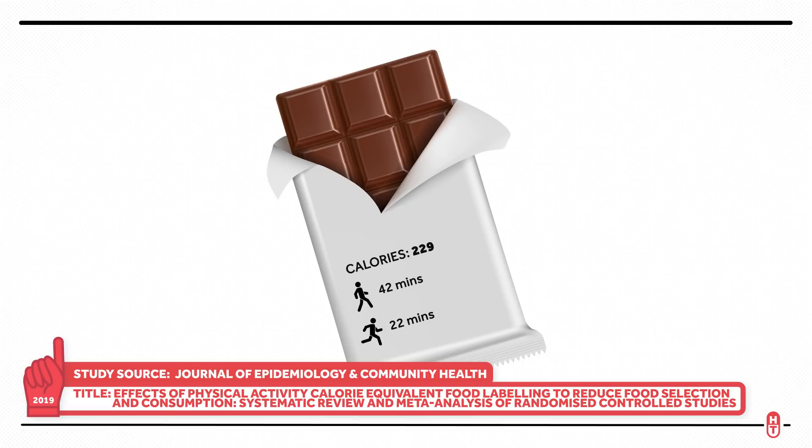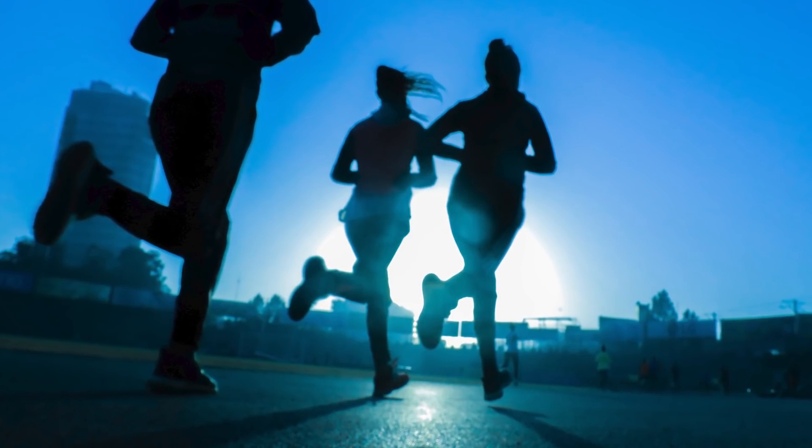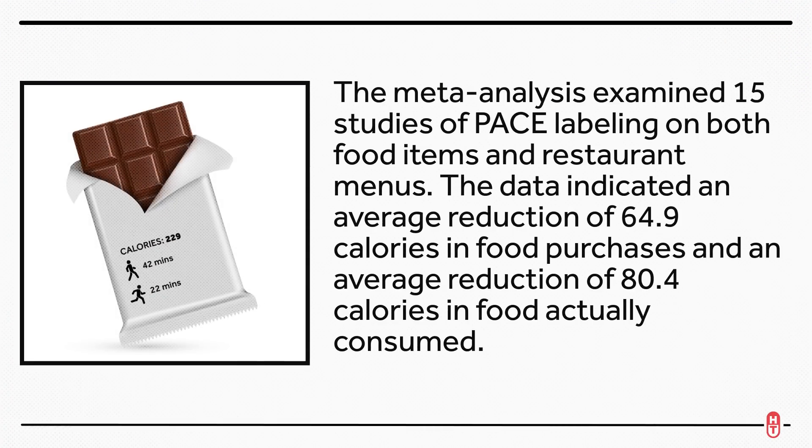Beyond what appears to be an easy way to consider the cost of the food you're eating, one reason this might be helpful is that people usually overestimate how many calories they burn through exercise. The meta-analysis examined 15 studies of PACE labeling on both food items and restaurant menus. The data indicated an average reduction of 65 calories in food purchases, and an average reduction of 80 calories in food actually consumed. Though small, even small decreases can make a difference over time.